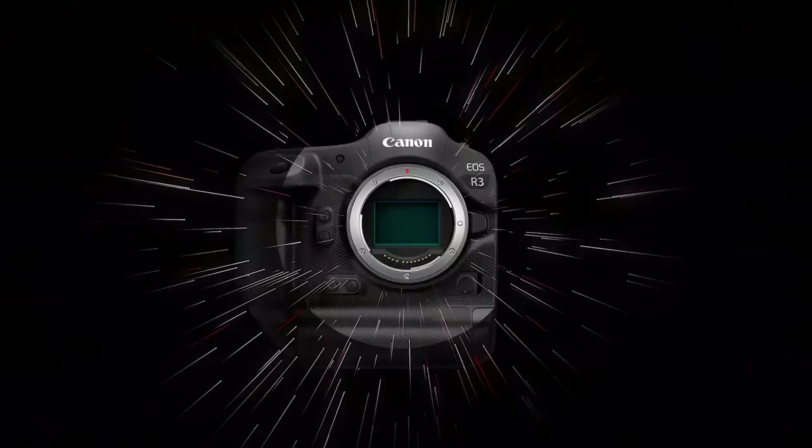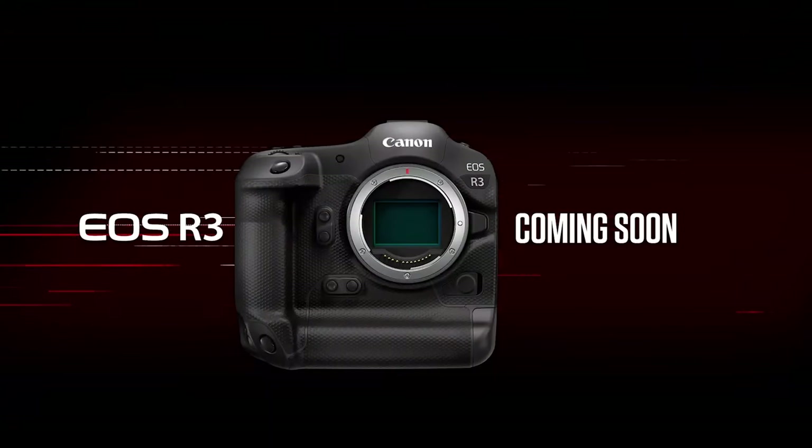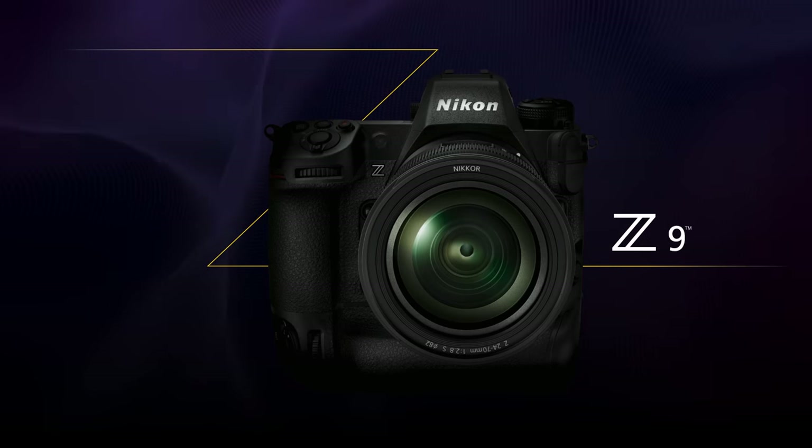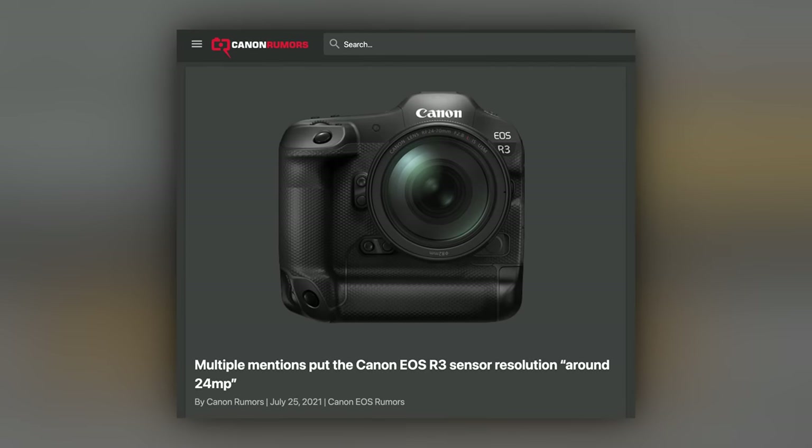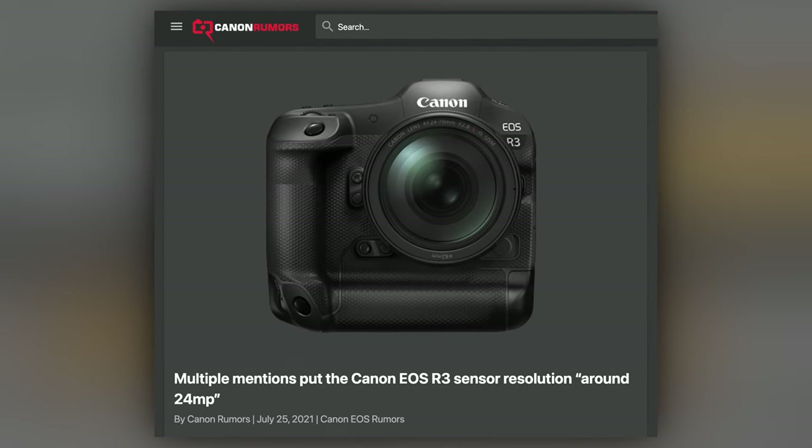I know that's a lot to swallow, but it could be true. What would be really interesting is if Canon released the R3 at 24 megapixels and Nikon released the Z9 at 45, then we might be calling for the Nikon money truck to make a delivery. Now, 24 megapixels is good, but 45 and 50 are even better, especially for sports photographers like Bruce Bennett, who is the king of cropping. What do you think the final megapixel count will be on the R3?